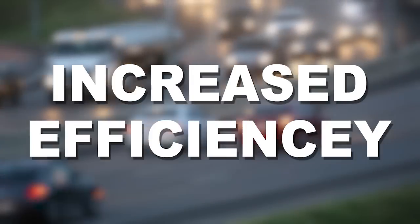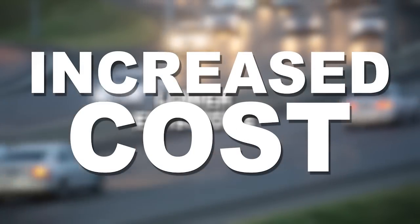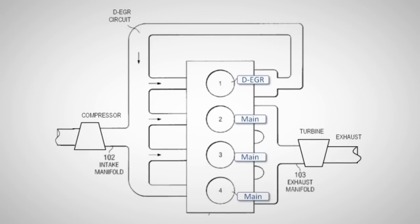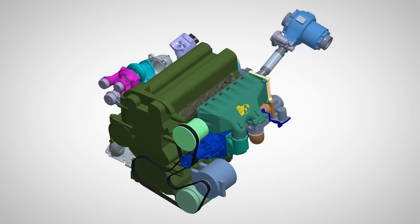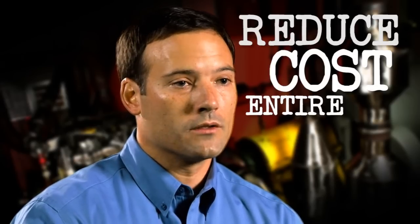Typically, getting higher efficiencies and lower emissions has required increasingly complex, expensive engine and related technology. What we've tried to do through the HEDGE consortium, and specifically with the dedicated EGR concept, is to reduce complexity. By reducing complexity, we're reducing cost — on two fronts: the hardware side and the control side, what we call the onboard diagnostic part. So we can reduce cost throughout the entire process of product development.